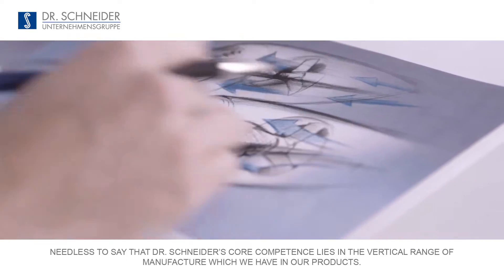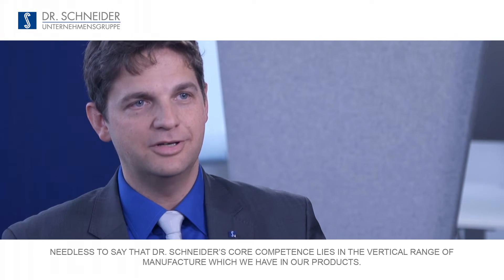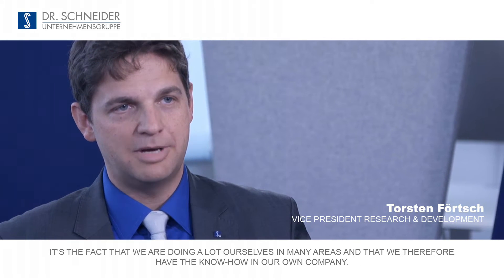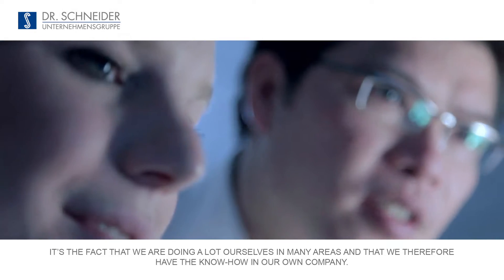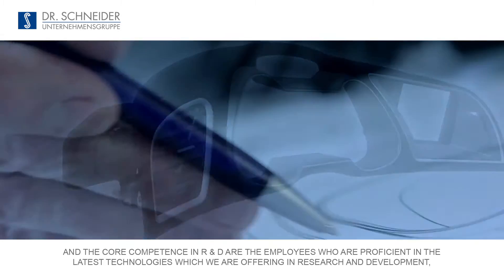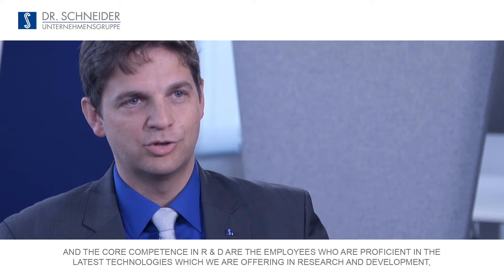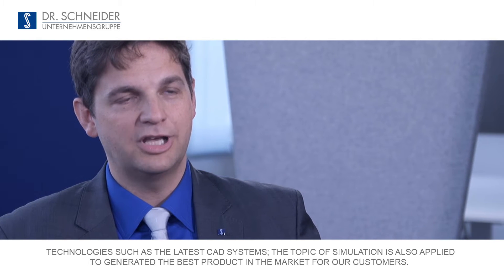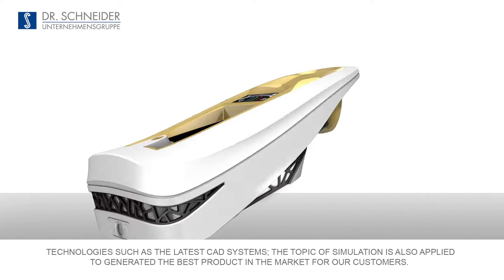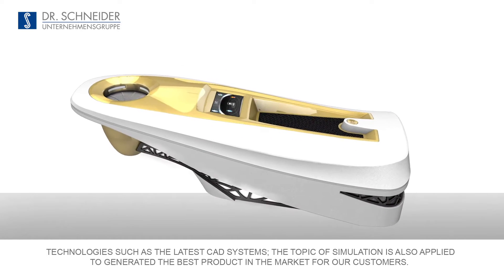The current competence of Dr. Schneider is reflected in the industry knowledge embedded in our products, meaning we have extensive in-house expertise across many areas. In R&D, our engineers leverage new technologies — including new CAD systems and simulation — to generate the best products on the market for our customers.